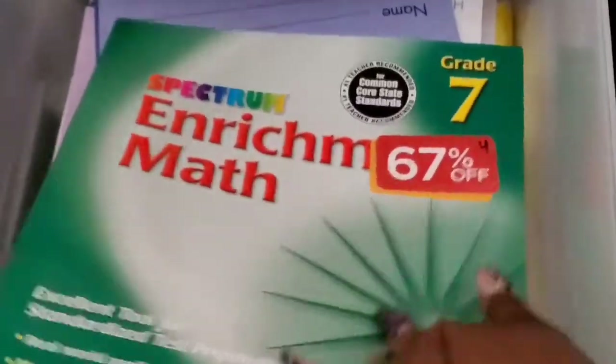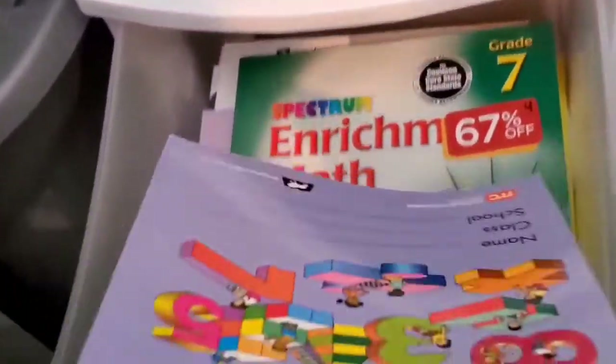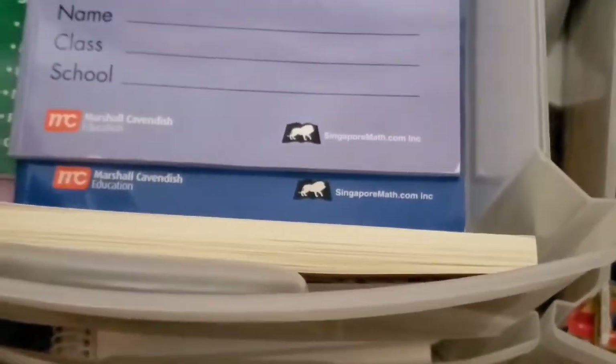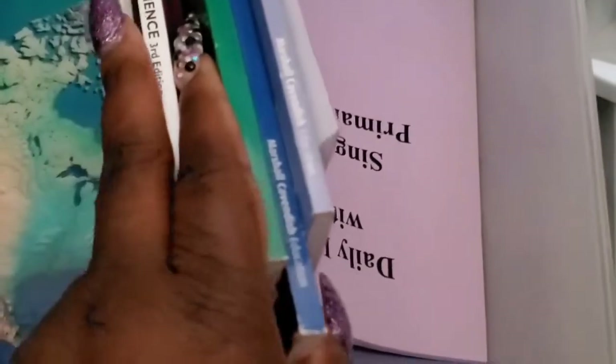We have a seventh grade enrichment math book, which was something else snagged on clearance. I also have the Math 6B, but I doubt we'll be using any of the primary math stuff this year because we will be using CTC Math for his curriculum, and then I'll just be coming through and doing any enhanced teaching as needed. He still likes to have instruction time with me, so I don't like to let the computer teach him everything — he's not a fan of that and it just won't work in our homeschool.